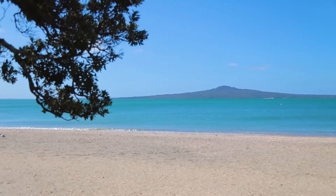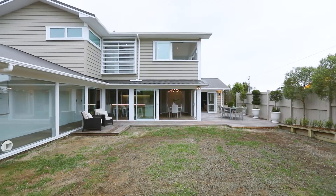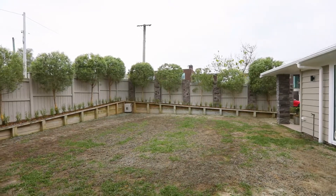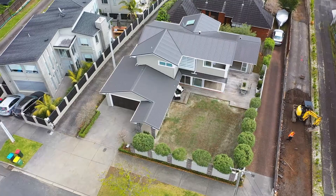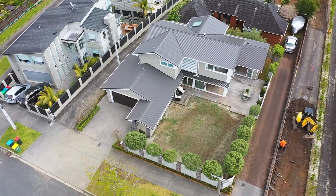If you love this area but have struggled to find the big modern on-trend family home on a lovely flat site, then this faultless brand new five-bedroom haven has your name on it.